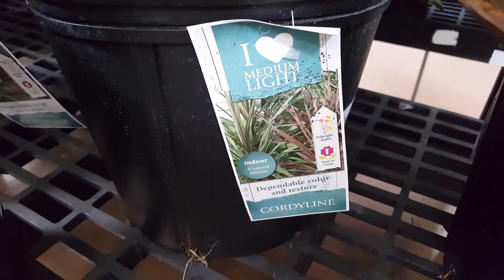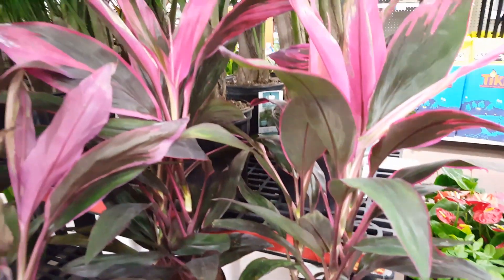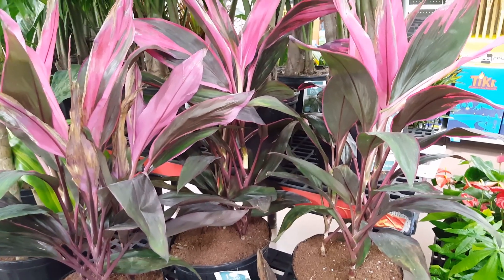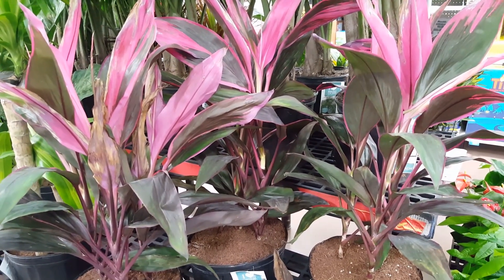I'm going to tell you how to take care of this plant indoors. You're going to need some really good bright light, so I suggest keeping it in a south window — it will do the best there. You can keep it in other places, but it's going to do better with really good bright light.